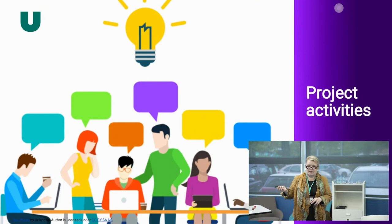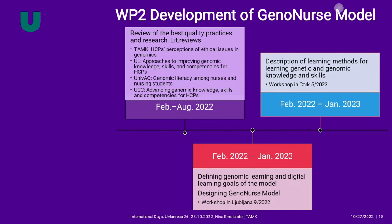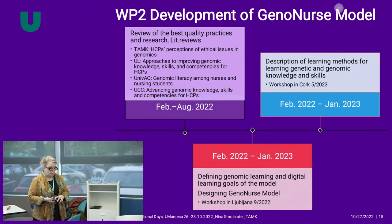We have been planning different activities, many of which are open to all, whether online or in person. At the moment we are in the development phase of the GenoNurse model, conducting literature reviews — each partner university will conduct at least one. The work continues with describing learning methods for best practices and defining learning goals: what should teachers and students know after using our materials?